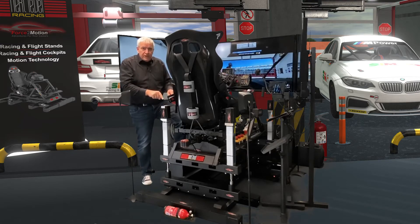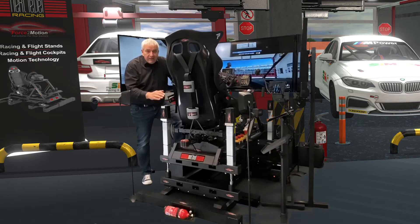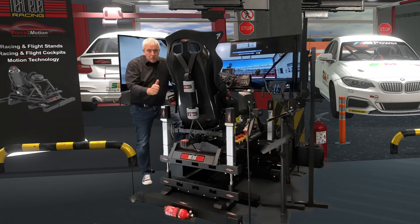The combination of both systems is really something great. We call it the BEAST, because you have both advantages of both systems together in one. You can lower the effects of every system a little bit, and the combination gives you a great feeling of the movement of the car. I had a real race driver, Roddy Wexelberger, who drives GT3 and rallycross cars, and he says it's about 90–95% close to reality. That's a good result, I think.